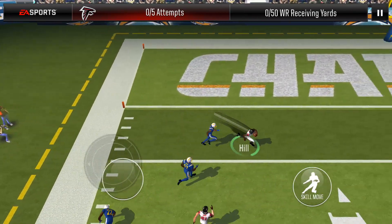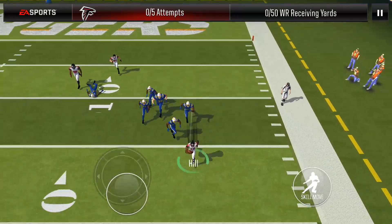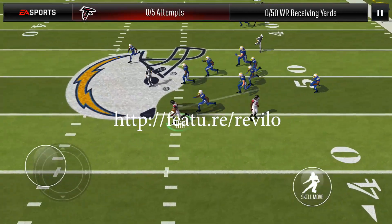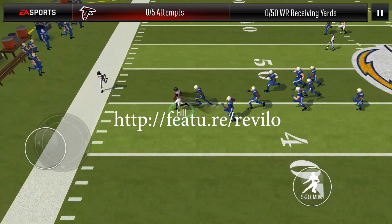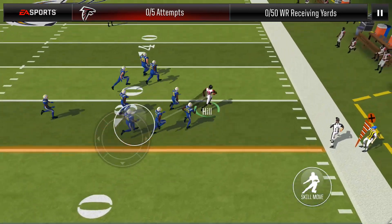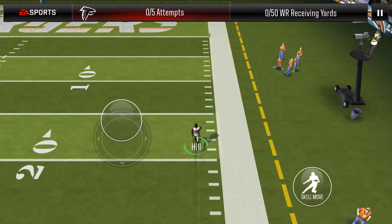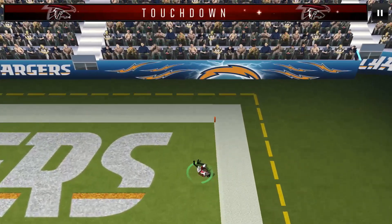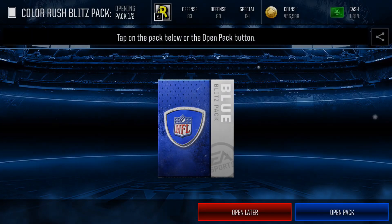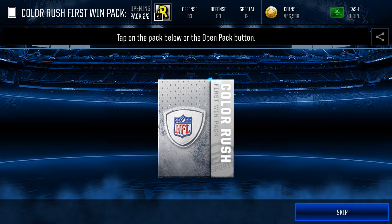If you guys have not used Feature Points before — which I'm pretty sure 99% of you guys haven't — then what you want to do is click the first link in the description below. It's also going to be up here on the screen: Featu.re slash Revelo. That is my code. It'll take you to Feature Points where you can sign up. And if you do have it already, you can put in my code REVLO — R-E-V-L-O — and you will get free points and I will get free points. It gets you guys closer to free rewards and it also helps me fund the channel so I can buy packs for Madden or chests for Clash Royale. It's a win-win — I get money, you get money, helping out the community.